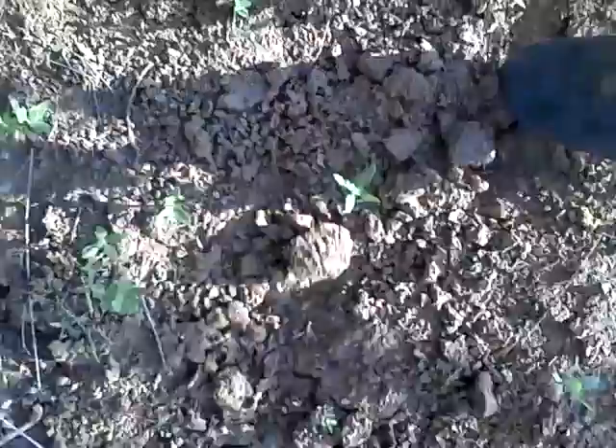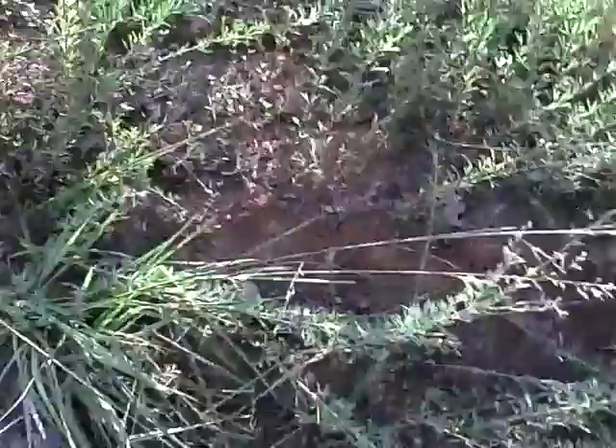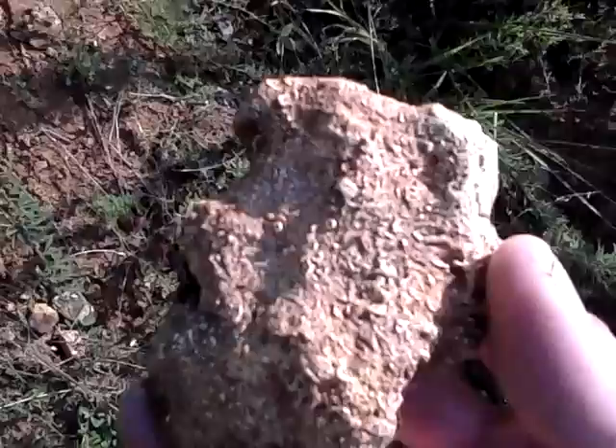Looks like a good place to dig. The soil might be clay, so maybe I'm not going to dig here. The concretions are everywhere. Every rock on the ground is something like this out here — pretty much either that or something else cool and weird.